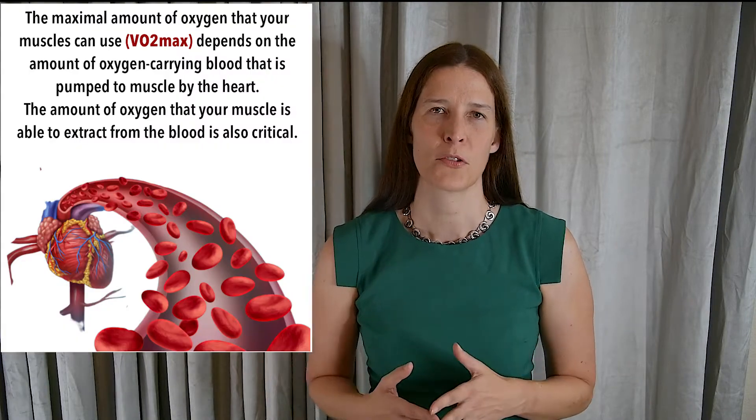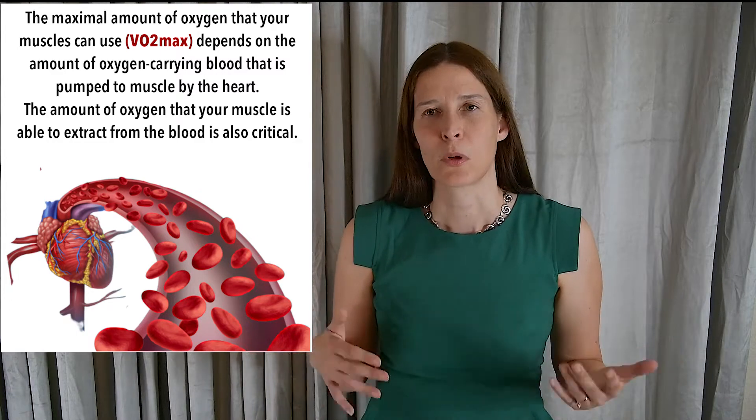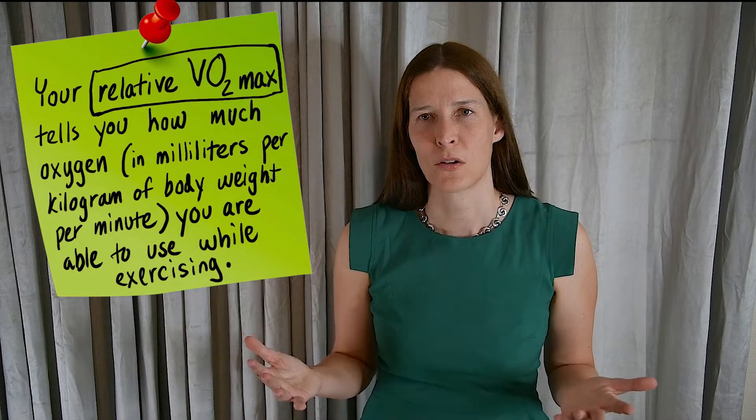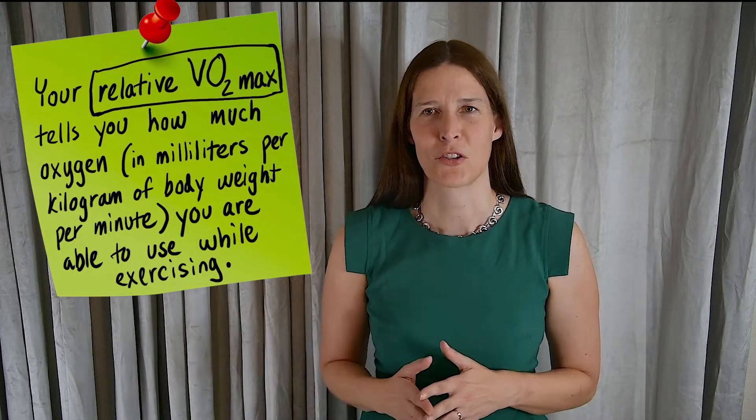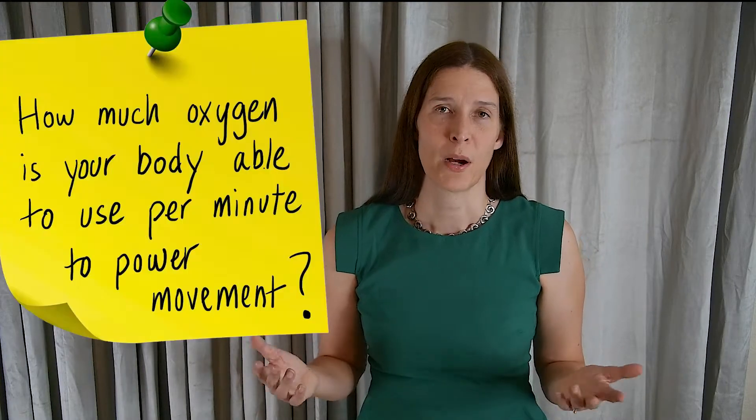Hi, I'm Dr. Maria Conley, and today I will talk about what your relative VO2 max is and why it's important. Your relative VO2 max tells you how much oxygen your muscles are able to use per minute to make your body move.